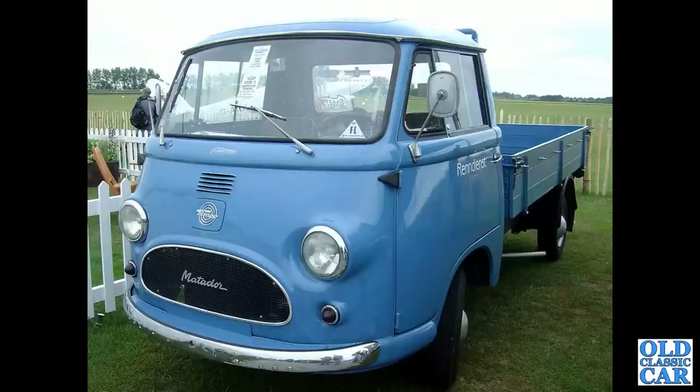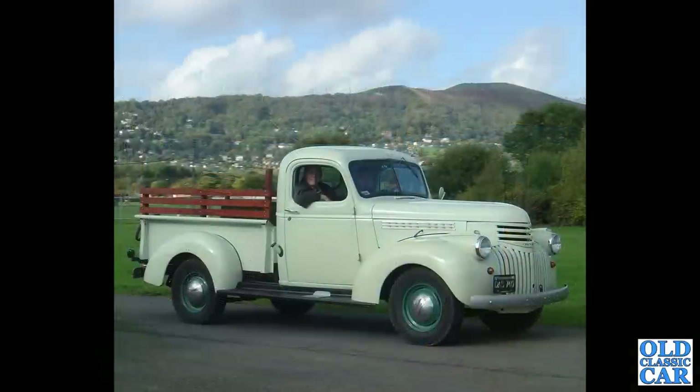This was at Goodwood Revival in 2006. This is a Tempo Matador German light truck. And this is a 1941 to 1946 Chevrolet half-ton truck, down at the Malvern showground several years ago at a classic vehicle event.